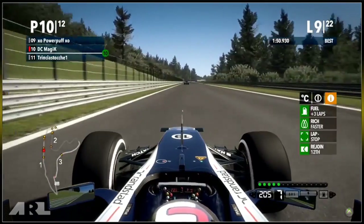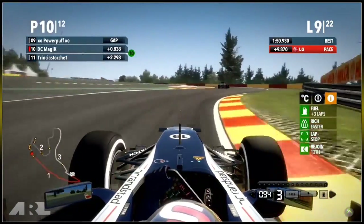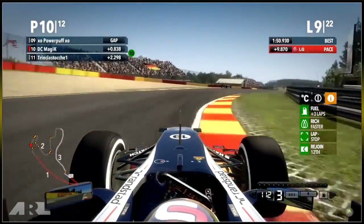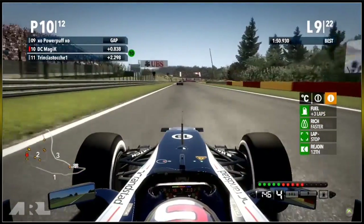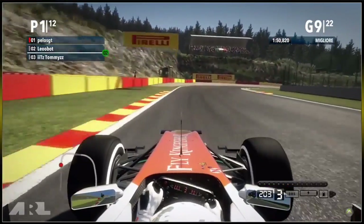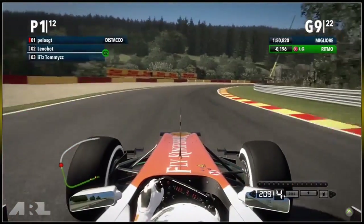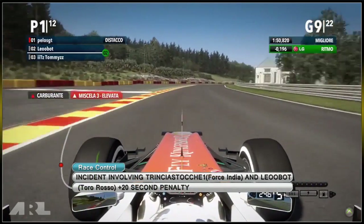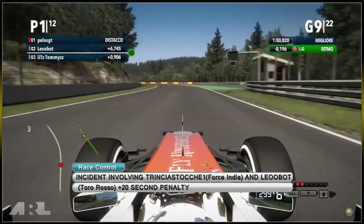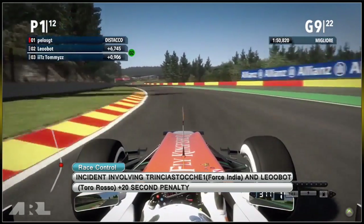You can see all the drivers have their gearboxes all the way to the right — not even hitting top speed after using all their curbs and rich fuel mixture. DC is pushing on even on the colder options, which is risky — many drivers prefer to run in standard mix to warm the tyres up first, rather than wasting rich fuel mixture and risking the rears spinning up. Now there's an incident involving Trinsia Stunt and Leobot — 20 second penalty for the Toro Rosso driver.